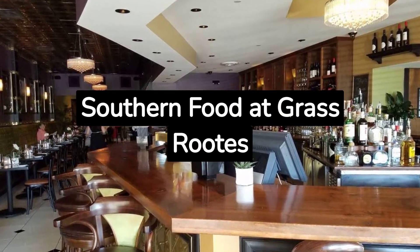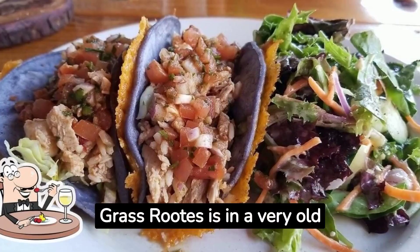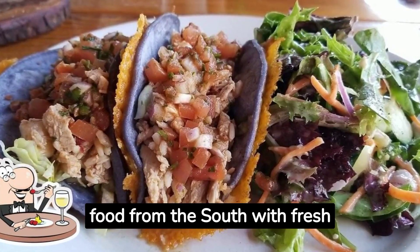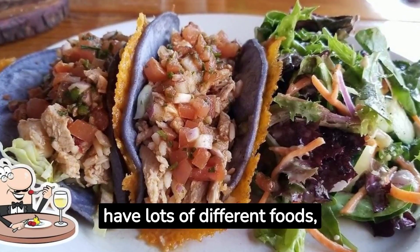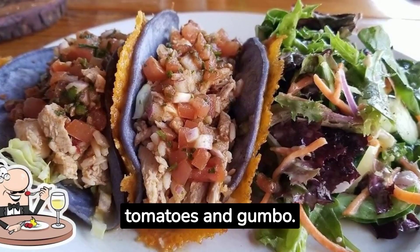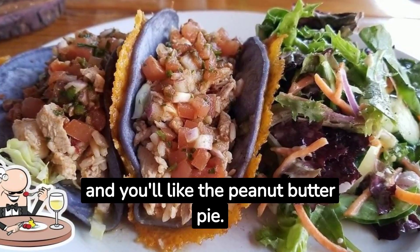Eat Southern Food at Grassroots. Grassroots is in a very old building where they used to store tobacco. They cook food from the south with fresh ingredients from nearby. They have lots of different foods like fried green tomatoes and gumbo. The place looks nice and you'll like the peanut butter pie.